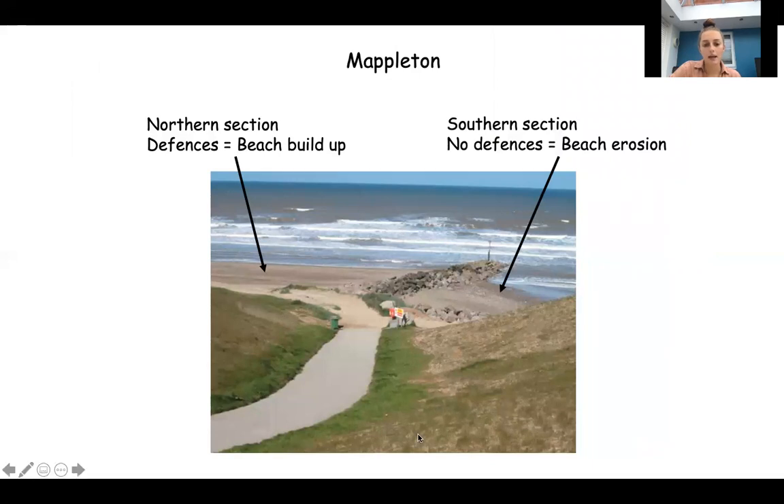This photograph shows how sea defences can help protect the coastline. Mapleton has a lot of sea defences protecting the settlement and the village. In the north section of this picture you can see there is quite a lot of beach because the sea defences are helping build up that beach, protecting it from being eroded and helping material be deposited there. In the southern section there are no sea defences - the beach is quite exposed to erosion and not as built up. So sea defences do help build up a beach and try to protect that cliff from erosion.